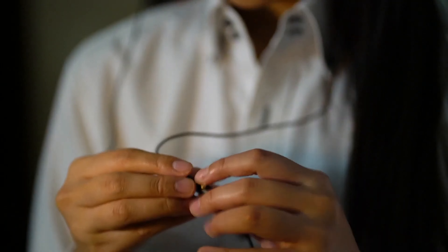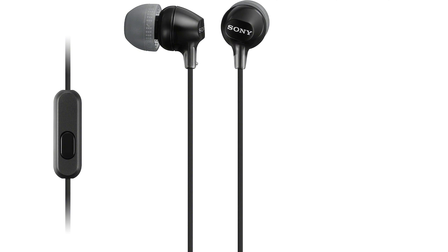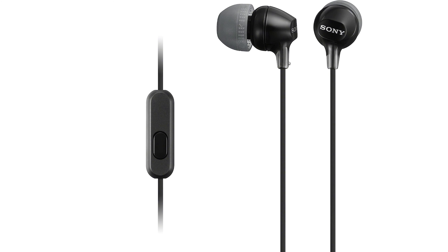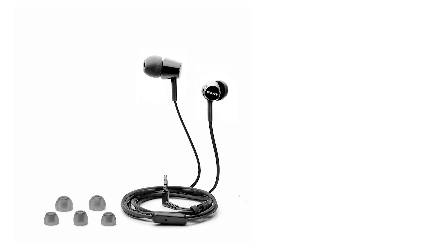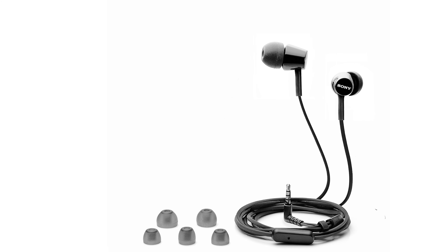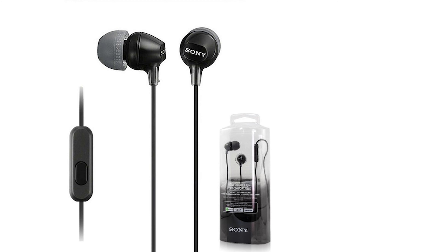It's not just about hearing music, it's about feeling every beat, every note, and every emotion. Number 5: Sony MD-REX 15AP. Dive deep into the world of sound with the Sony MD-REX 15AP earbuds, where every beat tells a story and every note is an emotion waiting to be felt. These earbuds may be small in size, but they're grand in every other aspect. From the hustle-bustle of the morning commute to the serene moments before sleep, they're the perfect companion, whispering tunes into your ears and making the world melt away.